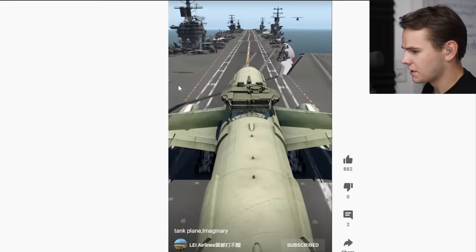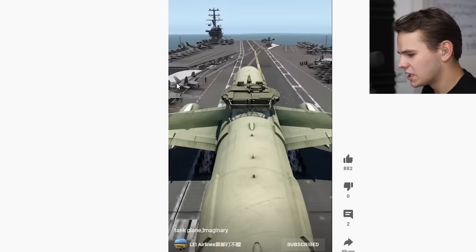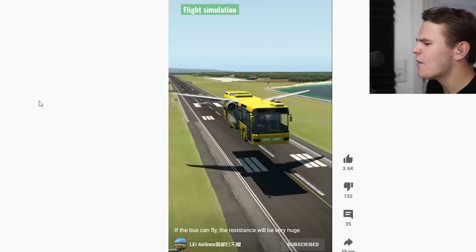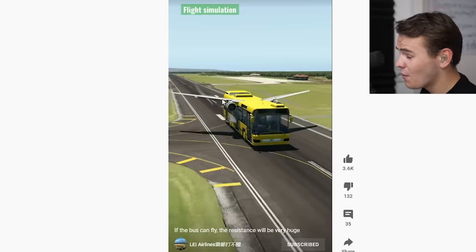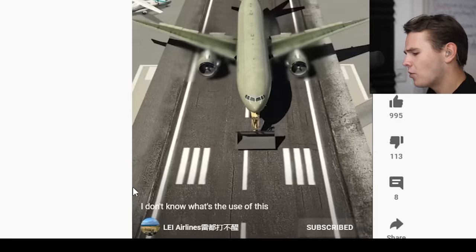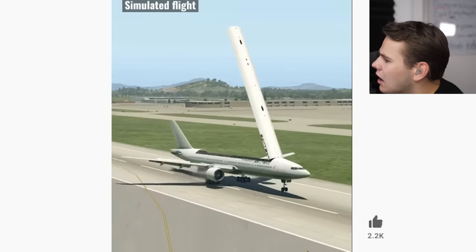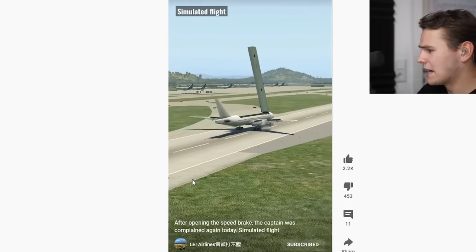We've seen this before. We've got a tank plane now. How was he able to do all this? This is ridiculous. If the bus can fly, the resistance will be very huge — it's a literal Airbus. And this is what an Airbus is now, everybody. We've got an Airbus for the flight simulator. It's got a very small engine and very small wing for this to be able to lift off properly. Well, that's the simulation of X-Plane. We've got a snow plow kind of design — why not? After opening the speed brakes, the captain was complained again. That is a proper speed brake right there. I do not hate this at all. I guess this will be a fast stopper.